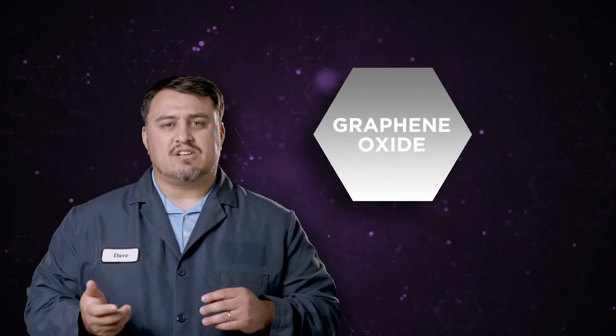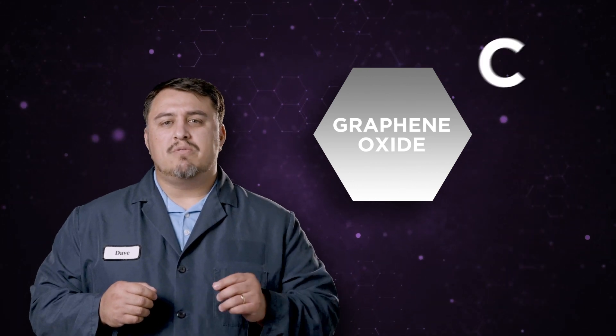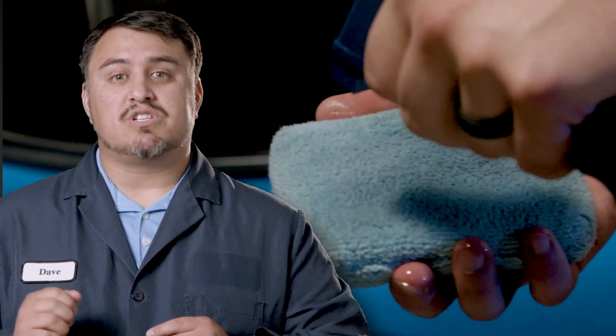Our product is a graphene oxide — a hexagonal flat shape that has a combination of carbon, hydrogen, and oxygen. It's important to point out that pure graphene without the oxygen is basically unusable as a coating unless you have chemical engineering equipment that can heat up beyond 800 degrees Fahrenheit. The oxide in graphene oxide is what allows the product to bind to the surface so well, and it also allows for the materials to be used in a liquid spray form.